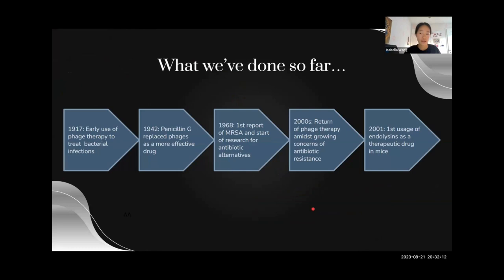Here's what we've done so far to combat the effects of antibiotic resistance. First, we started using phage therapy in the early 1900s, but it didn't work very well because the phages were too specific. Then we moved on to penicillin, which replaced phages because they were more effective and cheaper to make. Then we had the first report of methicillin-resistant S. aureus, which was really bad because that was their strongest antibiotic at the time, and nobody had any way to combat it.